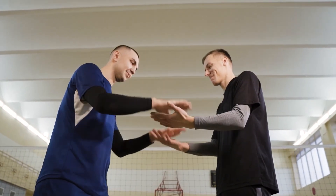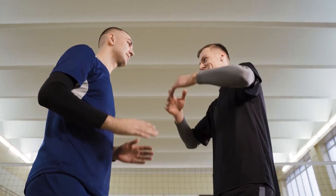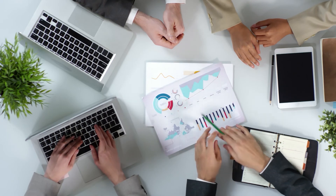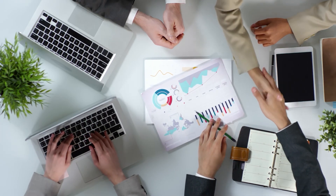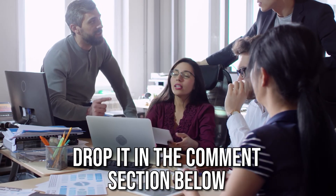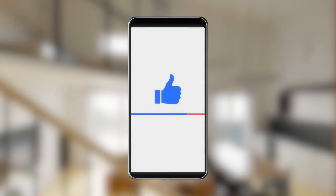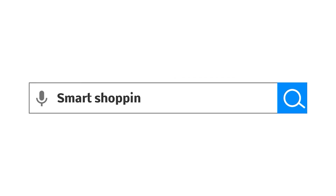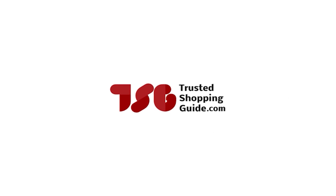And there you have it folks, our 7 highest-rated nebulizers which got our team at TrustedShoppingGuy.com excited this year. If you have any contenders for our next nebulizer roundup which you would like our team to test, do drop it in the comment section below and we will be sure to assess them for our next update. If you liked this video and it helped you in any way, please do give it a like and hit the subscribe button so that you can stay connected and updated with all of our research into everything that makes our lifestyles great. We look forward to seeing you at TrustedShoppingGuy.com again soon.